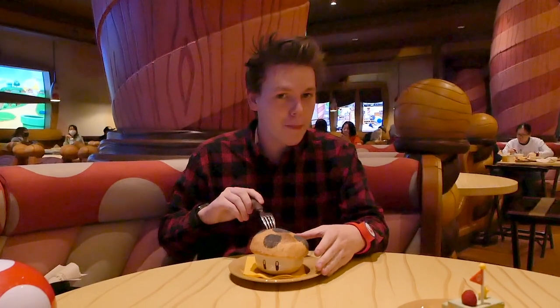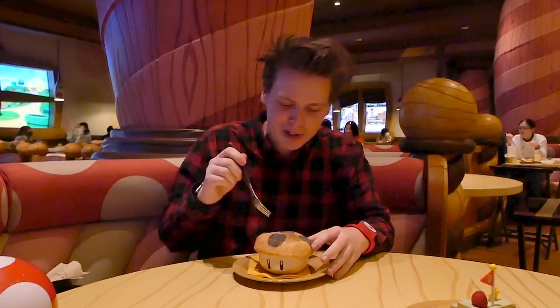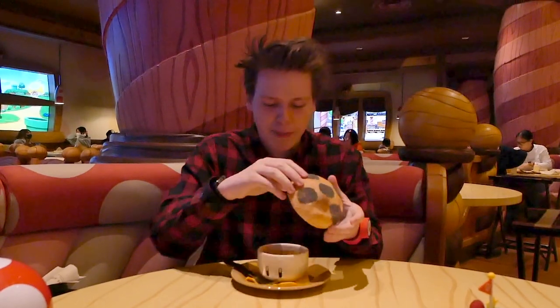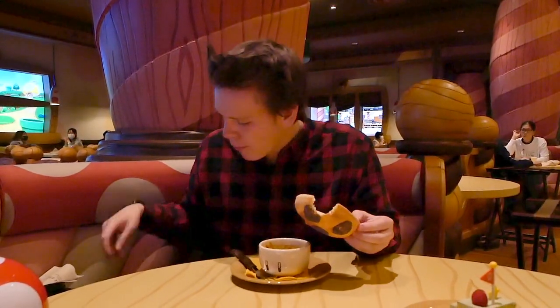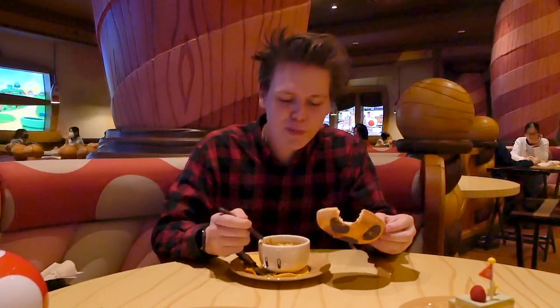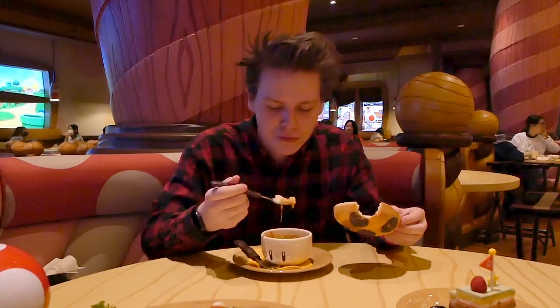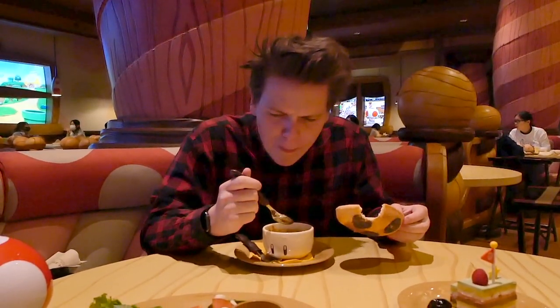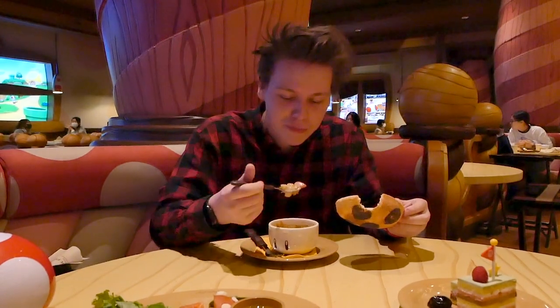We've got the super mushroom pizza bread bowl. I'm gonna try and figure out how to eat this. Here we go — you lift the top off and you can see inside. And then the bread as well. Good crispy bread. And inside the pizza bowl — lots of cheese and tomatoes here. Oh wow, this is good. I really like this. This might be my favorite of the appetizers, I think.